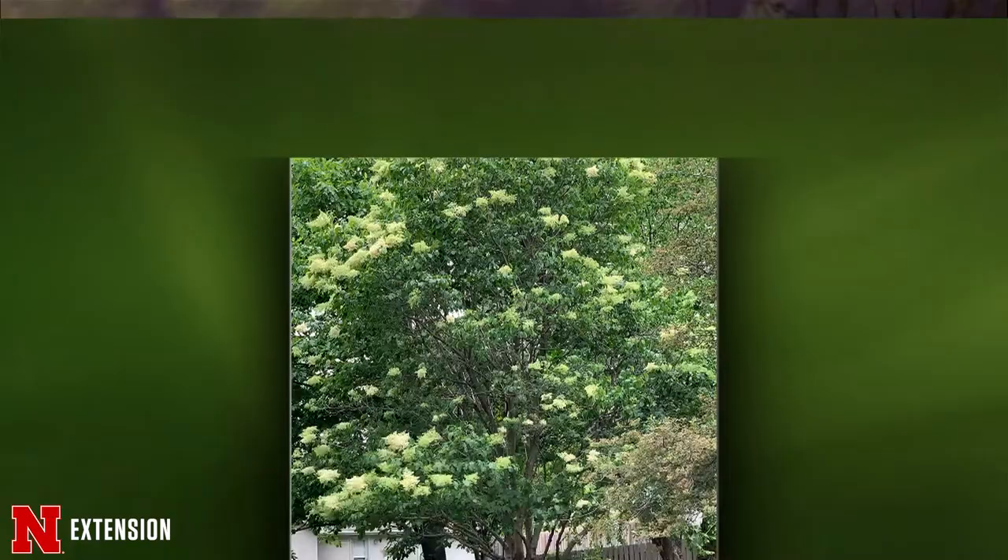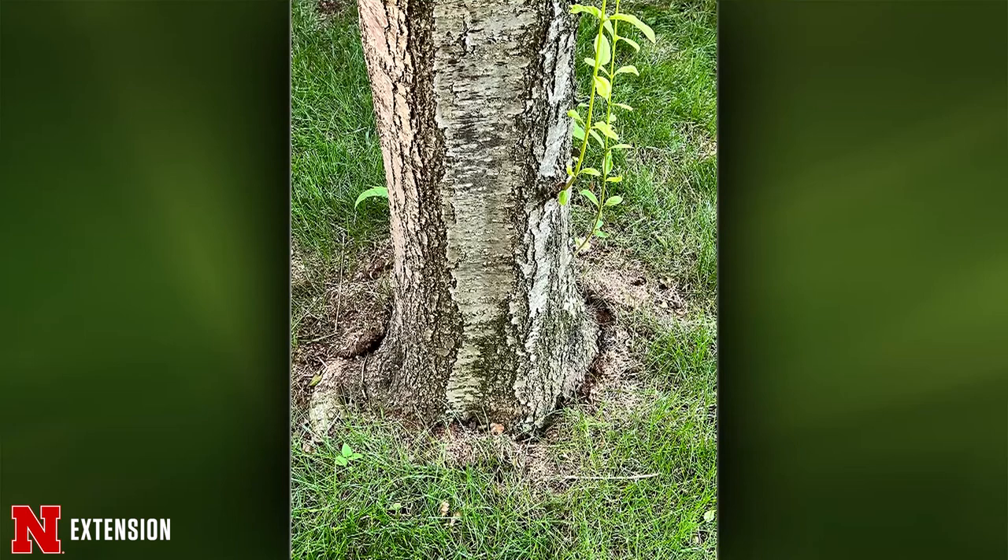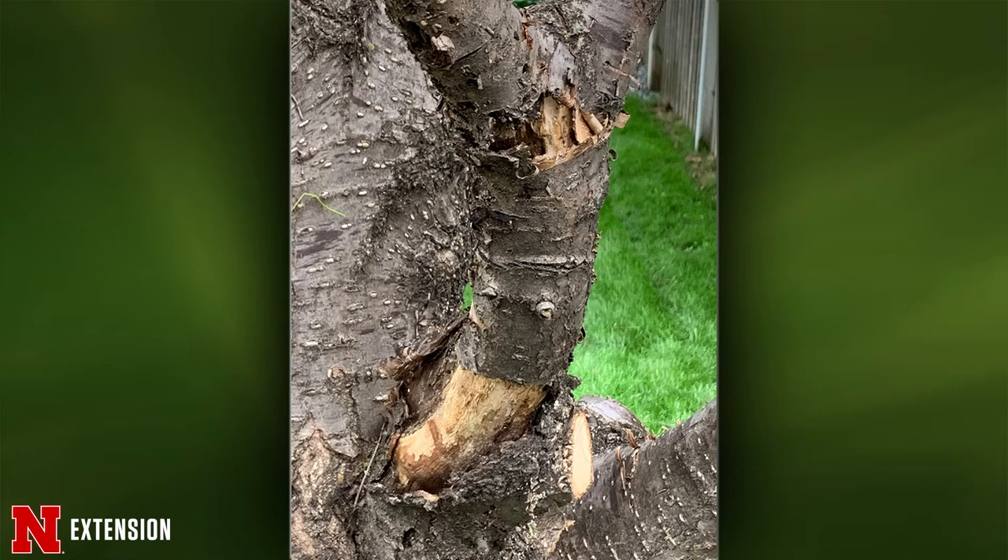This is a Japanese tree lilac in Omaha — peeling bark, dead limbs, all sorts of stuff. At this point in time, remove anything dead, damaged, or diseased — that can be removed at any point in time. Just continue to watch the tree. Watch for signs of flagging, dropping leaves earlier than normal, things like that. That base picture really wasn't a good sign.